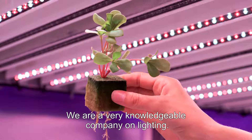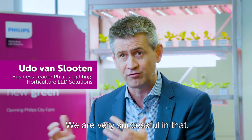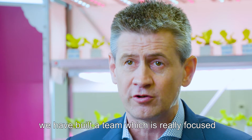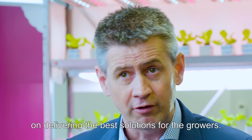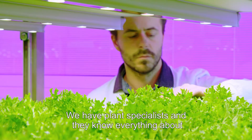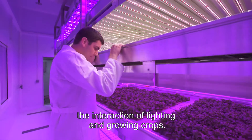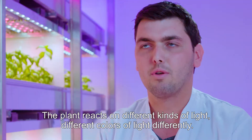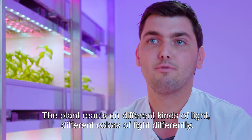It all started with lighting, so we are a very knowledgeable company on lighting, and we are very successful in that. Over the years, in LED lighting and horticulture, we have built a team which is really focused on delivering the best solutions for the growers. We have plant specialists, and they know everything about the interaction of lighting and growing crops. When you change lighting, you change actually the whole mechanism in the plant itself. The plant reacts to different kinds of light and different colors of light differently.